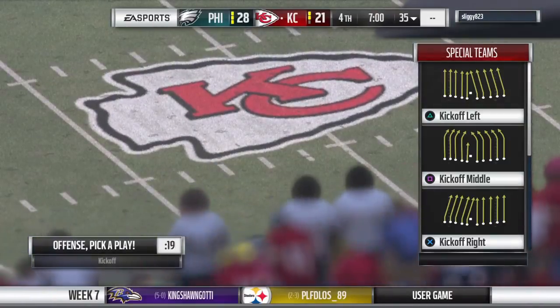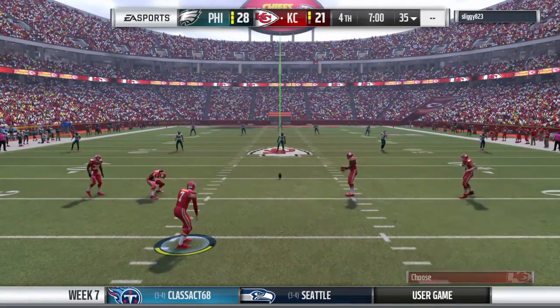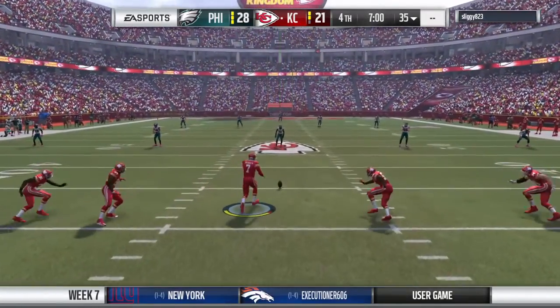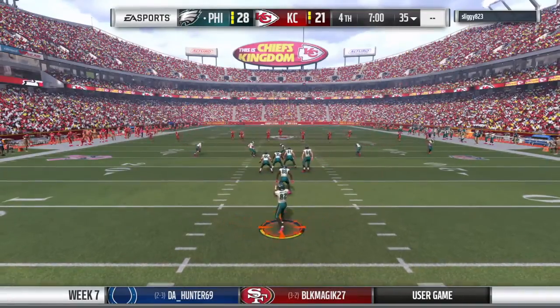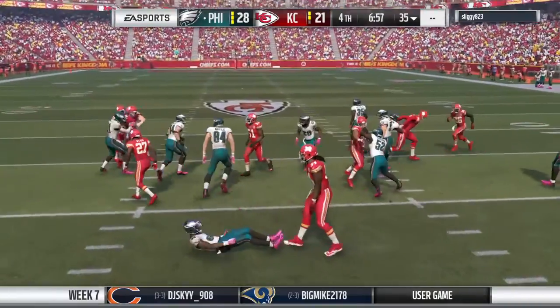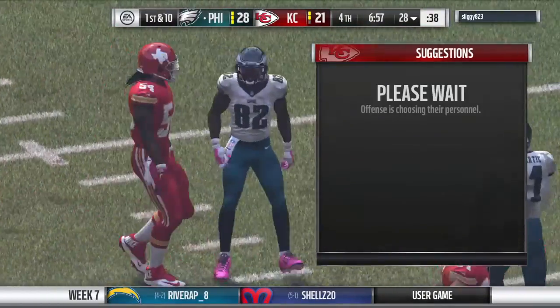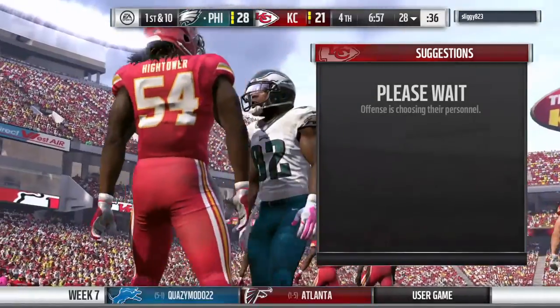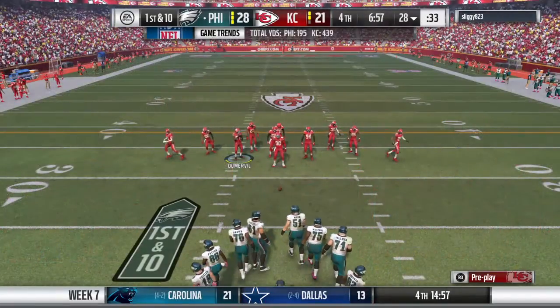We're back now in KC. Set to kick this one away, and off it goes. This will be fielded at the eight, and he's up across the 25 and down at the 28-yard line. The Eagles offense now heads back on the field — they'll simply be looking to build off the confidence of the last time out where they scored a touchdown.